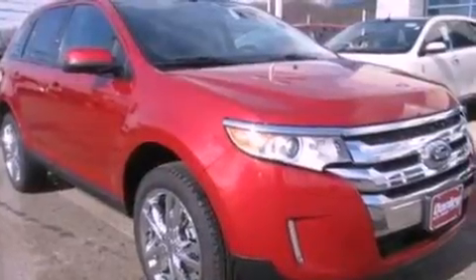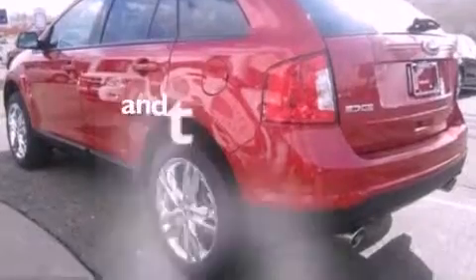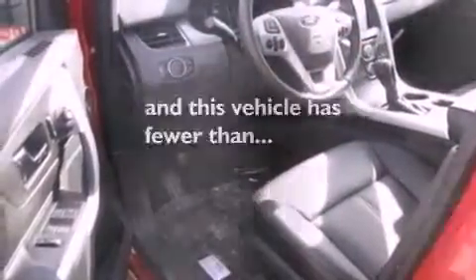A rear spoiler, dusk-sensing headlights, front and rear reading lights, and this vehicle has less than 1,000 miles.